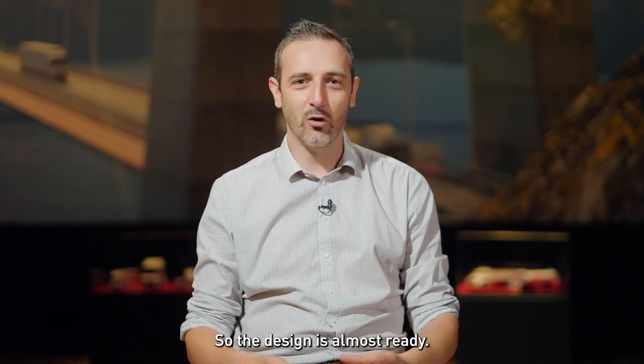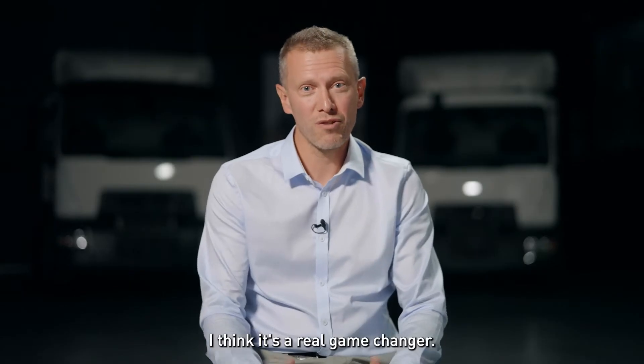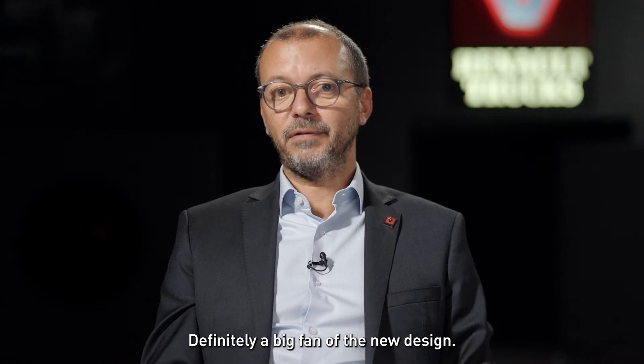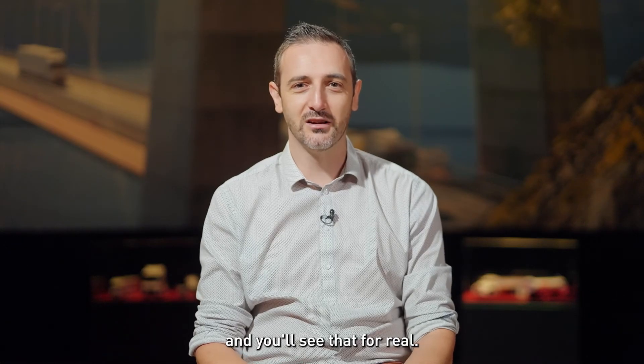The design is almost ready and is really being fine-tuned right now. I think it's going to push some boundaries — it's a real game-changer. We hope we will attract new drivers thanks to the design of this vehicle. I'm definitely a big fan of the new design. You will see soon, and you will not be disappointed — just be a little bit more patient and you'll see it for real.